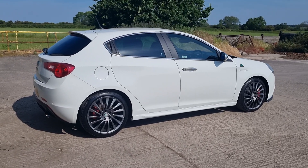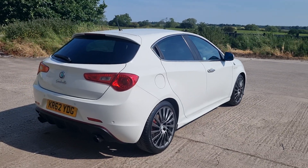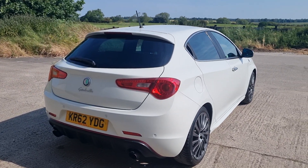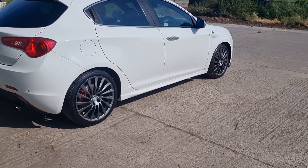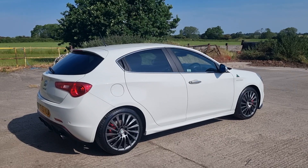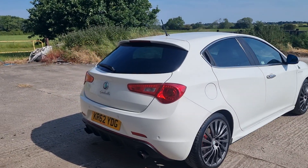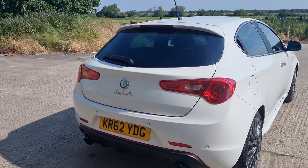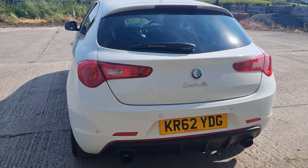Good morning, welcome to another video. Mark from Hillside — lovely part exchange, not had one of these before. I do like an Alfa Romeo. It was a part exchange for an Alfa Mito; the chap needed something a little bit smaller and easier to manage. This is a 1.75 turbo Giulietta Cloverleaf, so I'm guessing the hot hatch of the bunch.